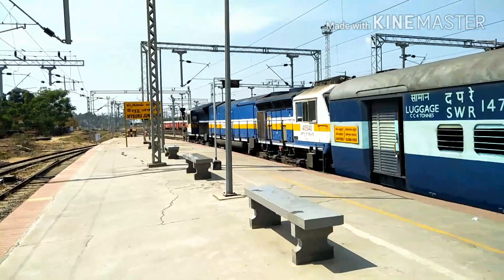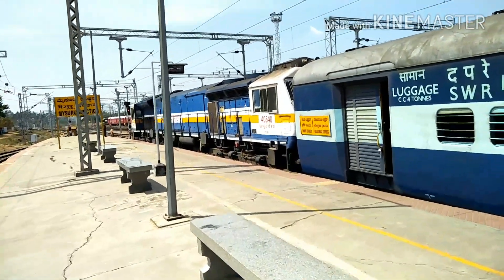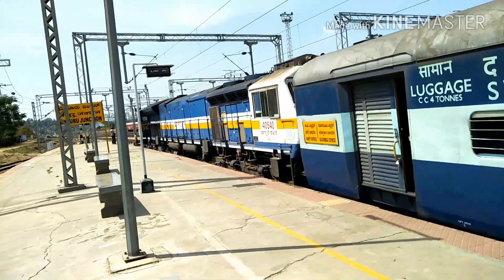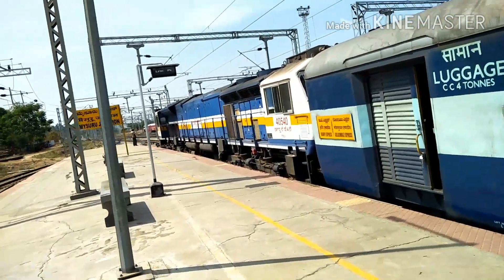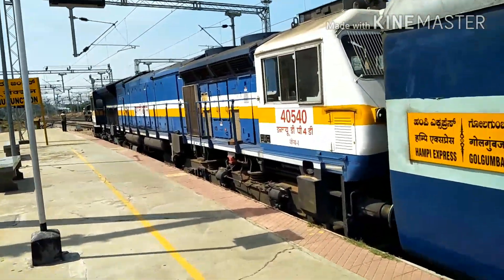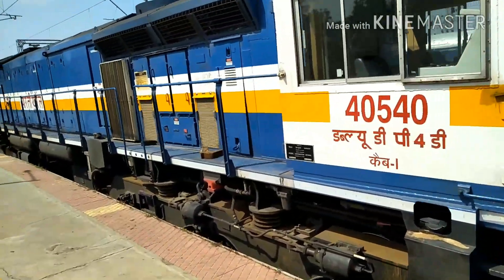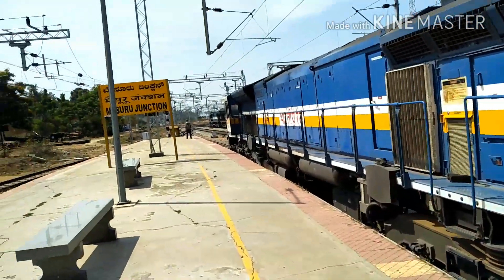40540 UBL WDP4 is with the Golgoombas Express. Rajarani is departing from Mysore — let's see, it's the Golgoombas link, 40540.